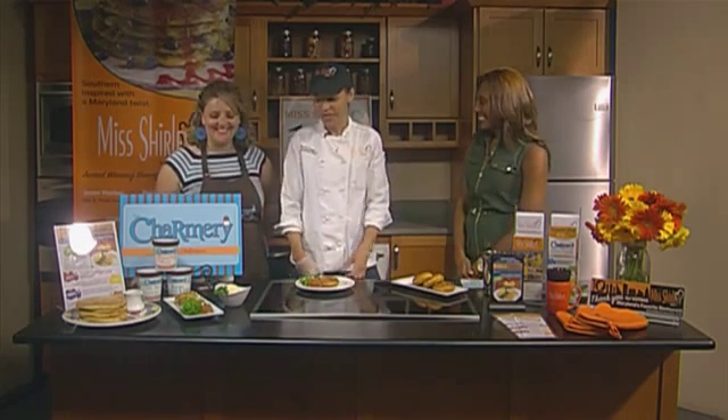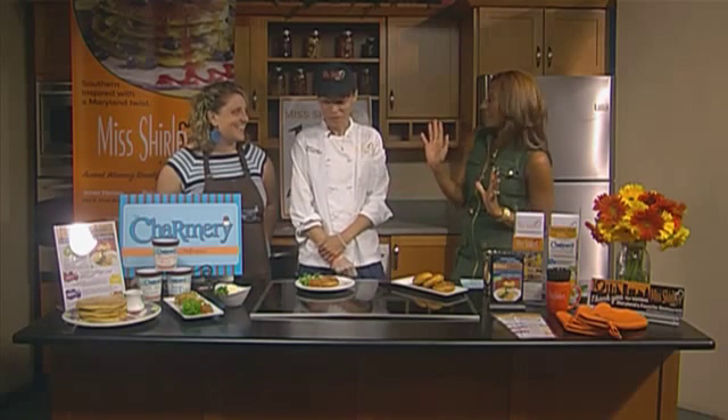Fried green tomato is one of our signature dishes and for our tenure we partnered with The Charmery. It's a great ice cream shop local in Hamden, and they said they would make fried green tomato ice cream for us and we were on board. We like to have fun. Fried green tomatoes are delicious!